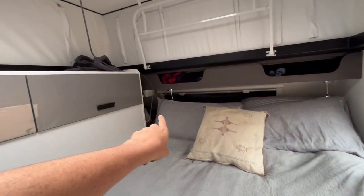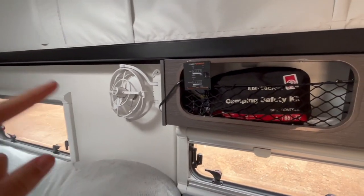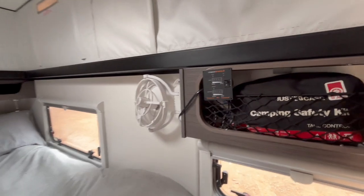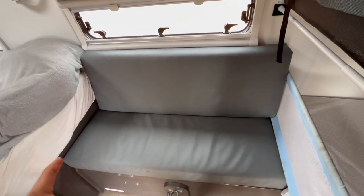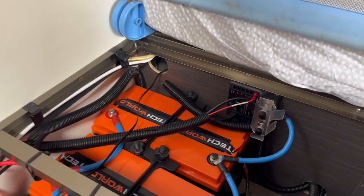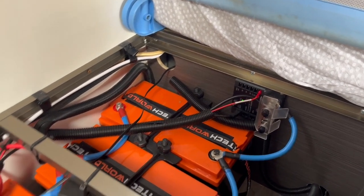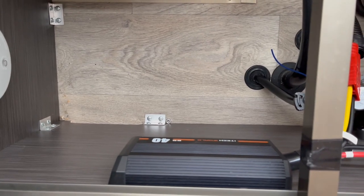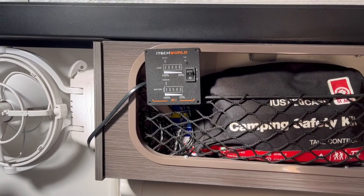We've added an extra Sirocco fan — it comes standard with one in the corner but that sits at head height so we don't use it. We've got the remote for our itech World 3000-watt inverter, and we run 360 amp hours of lithium battery. Under here are three 120 amp-hour lithium batteries. This shunt lets it show up in the Projector app to monitor battery level and solar input. We also have a 40 amp DC-DC charger. The inverter is under Levi's bed, with cables running through, and we can operate it from the control panel.